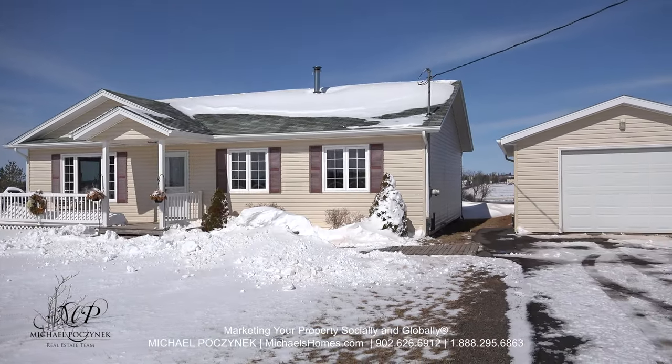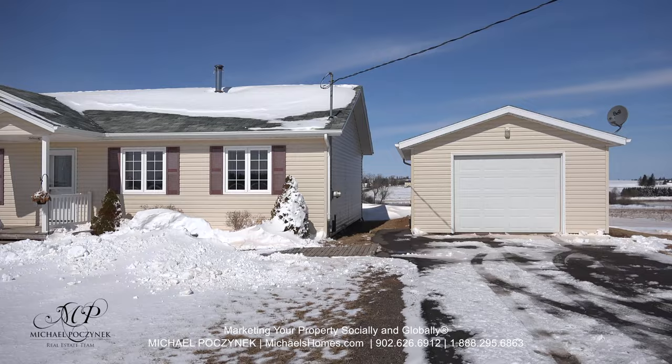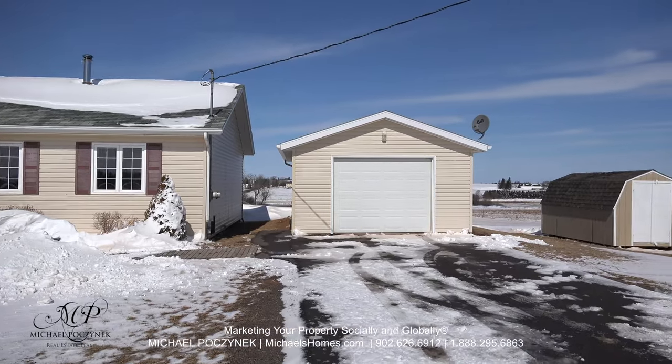Today we're looking at a brand new listing located at 365 Taylor Road, so without delay, let's go take a look.